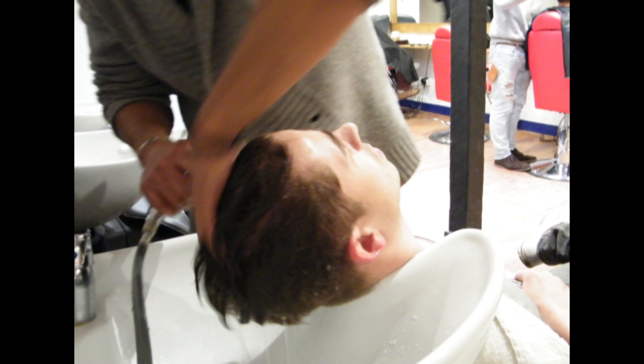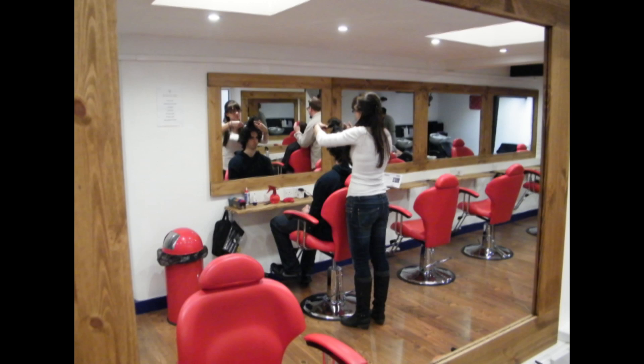We feel that's the best way of them learning — doing more cuts on real people. We've learnt quite a lot of theory to do with the science of the hair, hairstyles, and cutting techniques, as well as learning customer service skills and sales skills in order to get repeat customers.